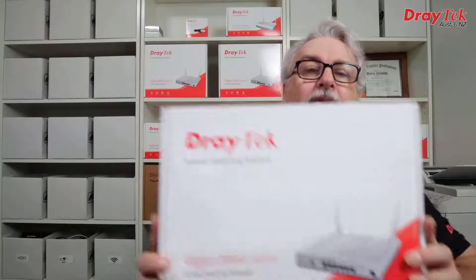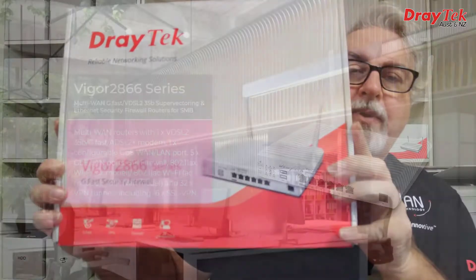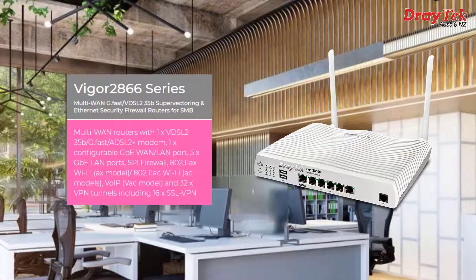Hi everyone, Darren from Draytek Australia and New Zealand, and I'd like to introduce you to our latest series of routers, the Vigor 2866 series.